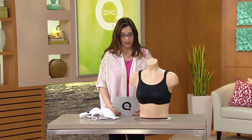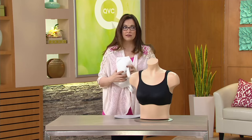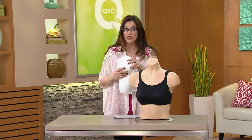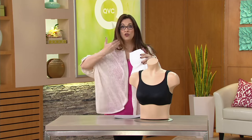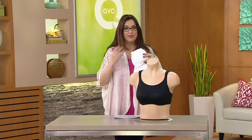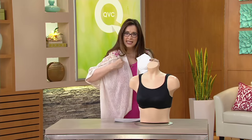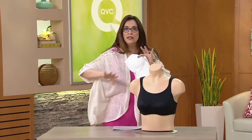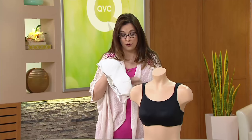I was a bra fitter. My background working in bras and fitting women — because 86% of women are in the wrong size bra — means I know we're not getting the right amount of support. Breast tissue breaks down as we age, so you need to have the right support. That is absolutely imperative. If your straps are falling down or the back strap is riding up, you're in too big of a bra. You need to have it nice and snug.